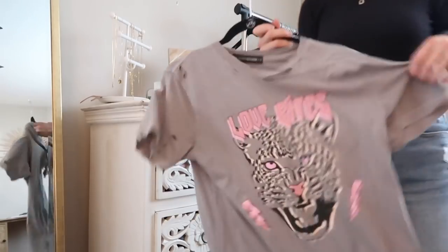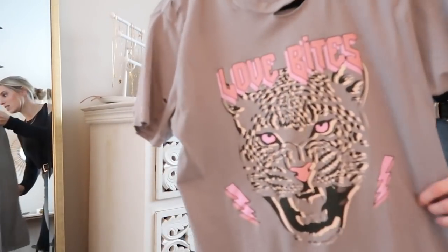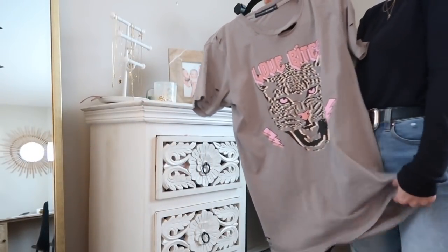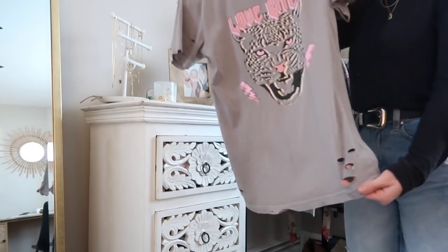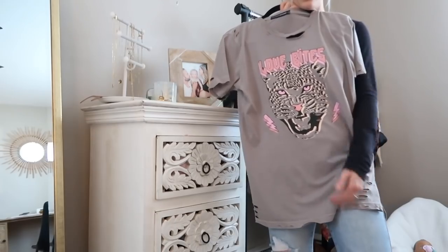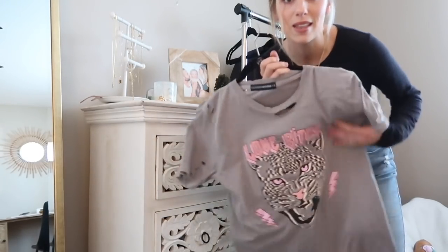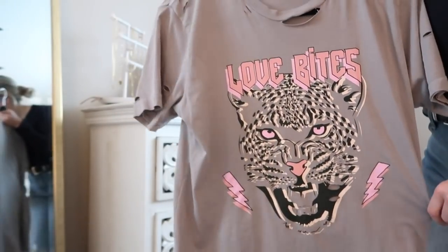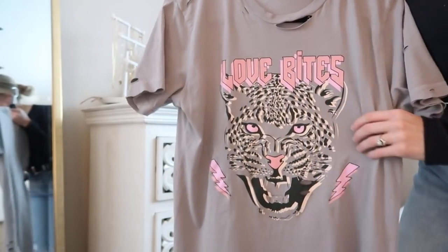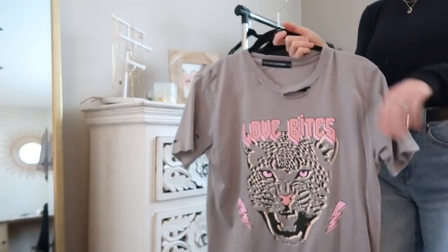Another graphic t-shirt I just picked up says 'Love Bites' and has a really cool graphic on it. I love the color — it's like a grayish beige — and it has some distressing and a nice long length. I really like that tunic length right now because I'm all about leggings and a denim jacket. This is from Vici, so it's a little more expensive, but I always watch for their sales. I snagged this one for about $20 and the quality is really, really good.